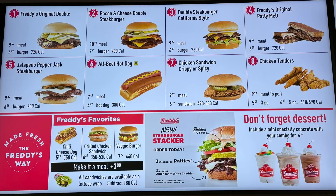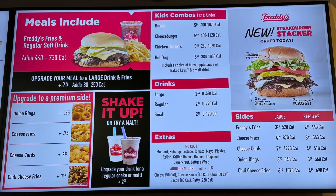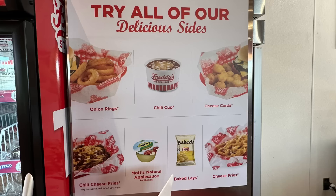Here's their steak burger menu, starting off with their original double at $6.49 for just a burger, bacon and cheese double steak burger. They have all-beef hot dogs, chicken sandwich crispy or spicy, chicken tenders, and Freddy's favorites. If you want to make any of these a meal, it is just $3 more - all meals include Freddy's fries and a regular soft drink. There's the new steak burger stacker up in the top right, and various sides including applesauce and baked Lays if you want something healthier.